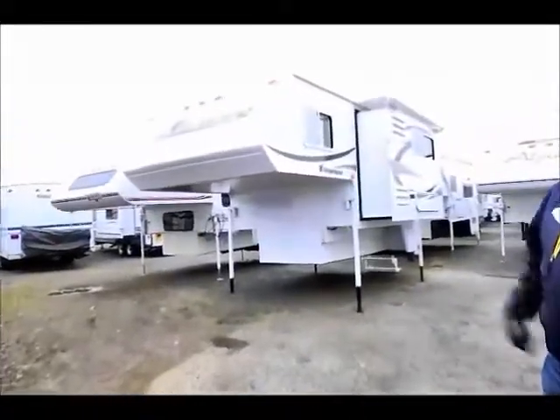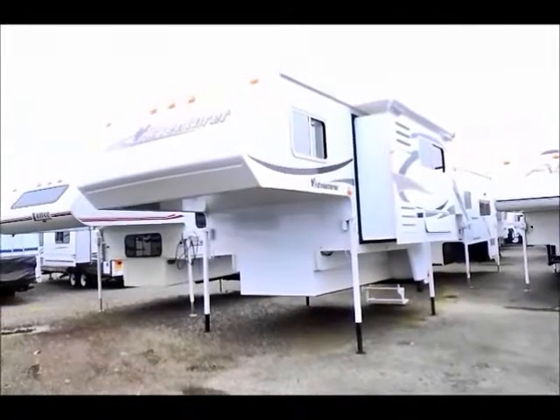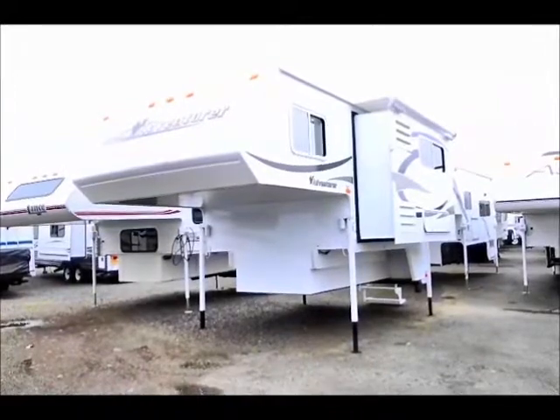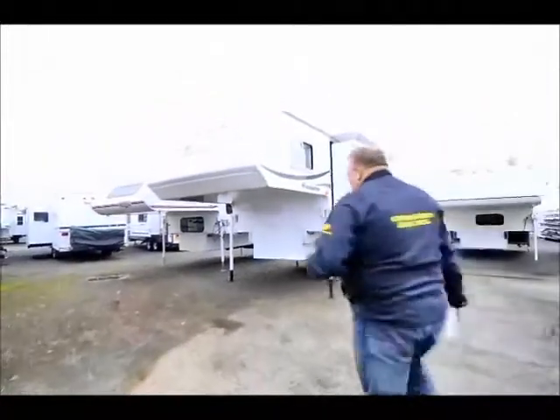This is probably a little more high-line than some campers that you've seen in the past. It has a slide-out, so you're going to have a lot more room for moving around inside, a lot more room for activity and for just getting around each other when you have to spend time inside the camper. Follow me and I'll show you some of the features.